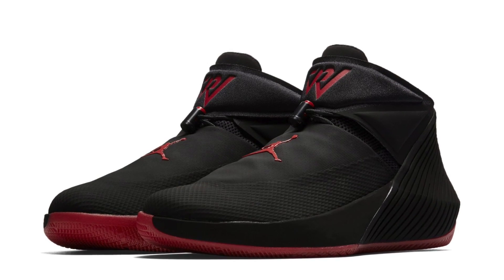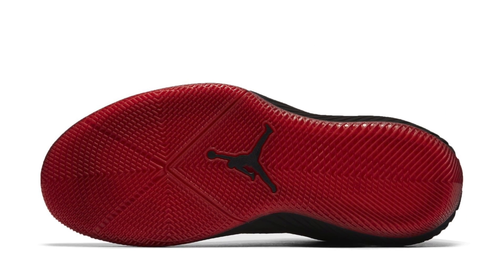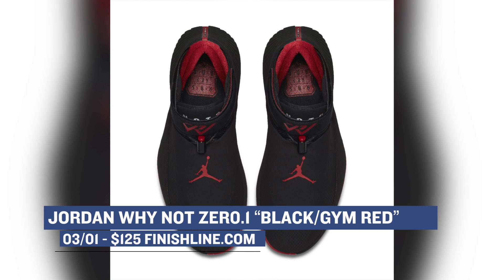Coming up on Thursday, we have one of the better priced signature shoes dropping in the Jordan Why Not 0.1. I don't remember if this colorway was at the Jordan Brand All-Star preview, but this black and gym red look on this shoe is pretty clean. Those will cost you $125 over at Finish Line.